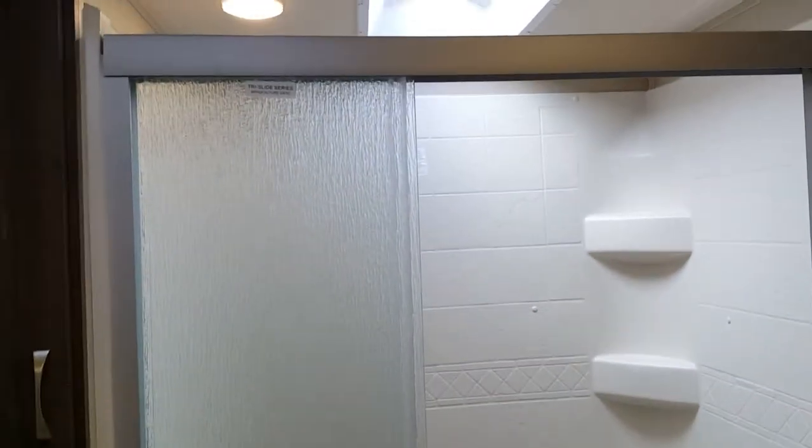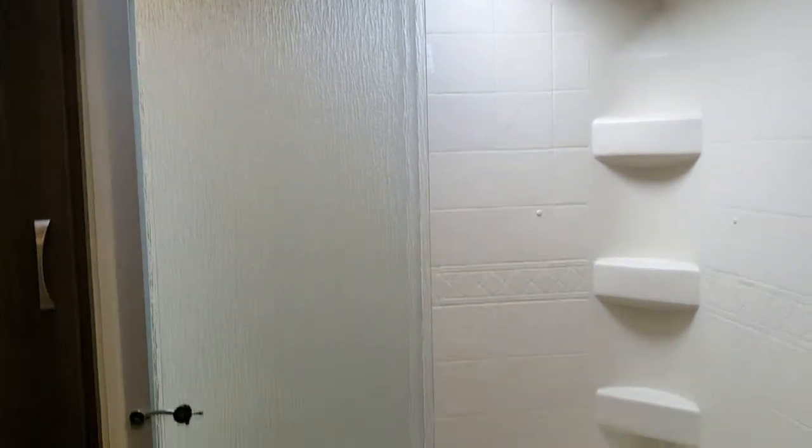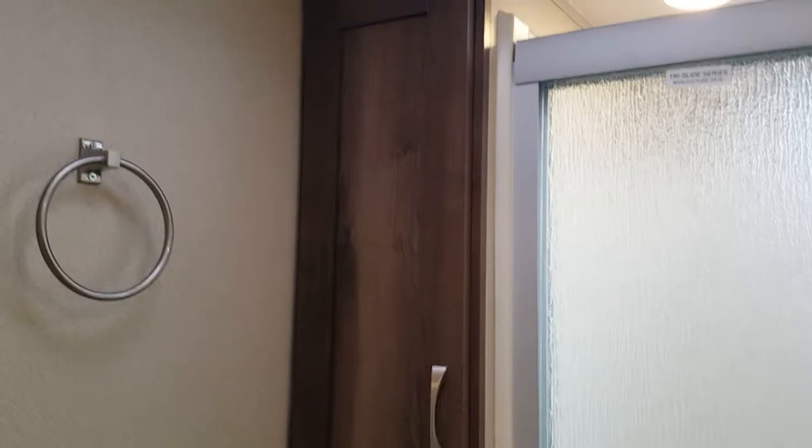The bathroom in and of itself — you have a full sit-down shower with a skylight, extra space to put your linens, a foot-flushing commode, and a sink and vanity area.